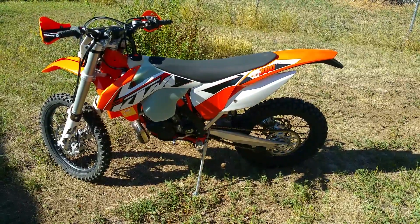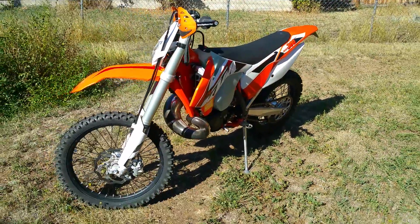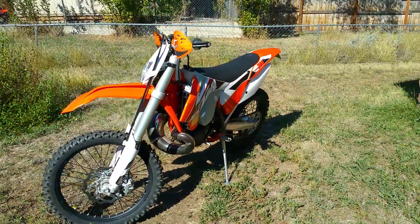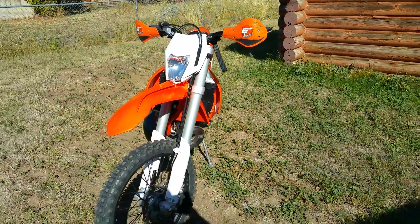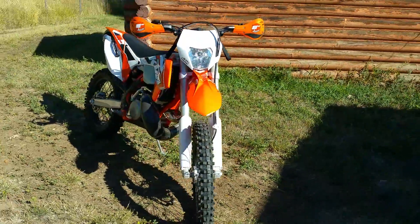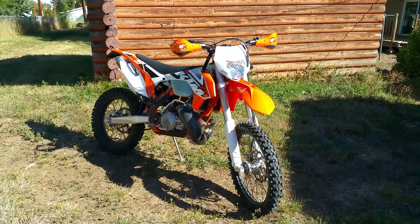Thought I'd share it with everybody, see what you think. Bought it with 39 hours on it, now it's got about four more hours on it. Been hitting some nice trails in the Bighorn Mountains. All I can say is I'm just happy I got rid of the four-stroke because I had the four-stroke blues.